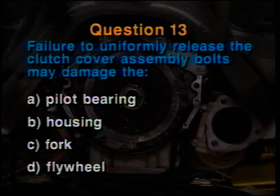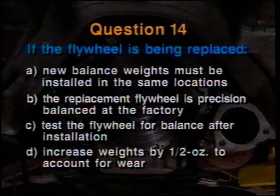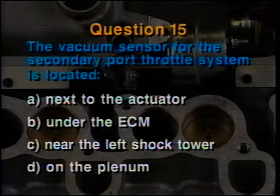Start this part of the test at line number 13. Question number 13: Failure to uniformly release the clutch cover assembly bolts from an LT5 may damage the A. pilot bearing, B. housing, C. fork, or D. flywheel. Question 14: If the flywheel on an LT5 is being replaced, A. new balance weights must be installed in the same locations as the old flywheel, B. the replacement flywheel is precision balanced at the factory so no further balancing is necessary, C. test the flywheel for balance after installation, or D. increase weights by one half ounce to account for the loss of mass due to wear. Question number 15: The vacuum sensor for the secondary port throttle system on an LT5 is located A. next to the actuator, B. under the ECM, C. near the left shock tower, or D. on the plenum.